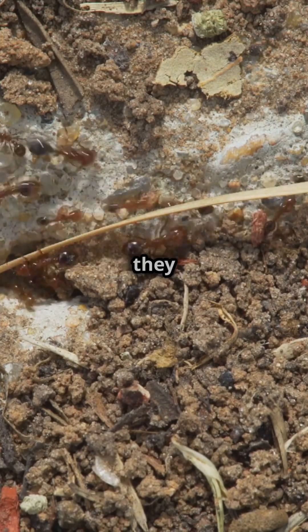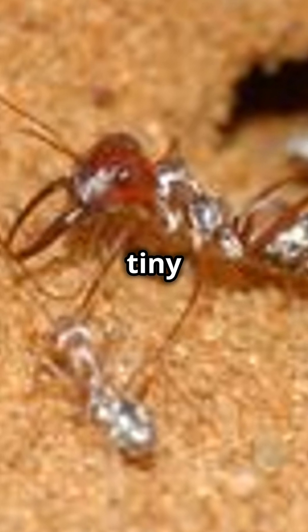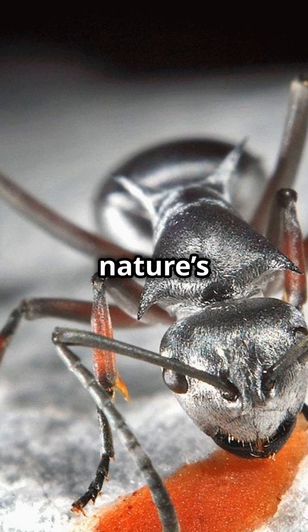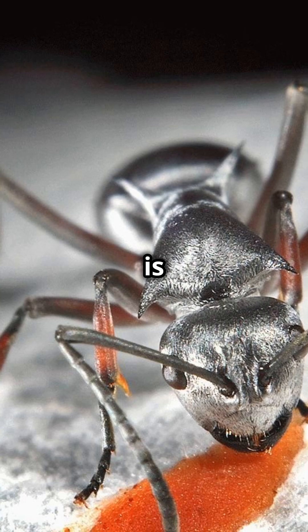That's why they sprint like their lives depend on it — because, well, they do. So the next time you think ants are just tiny picnic thieves, remember: the Saharan Silver Ant is a real-life armored speedster, defying nature's limits. Nature is wild.